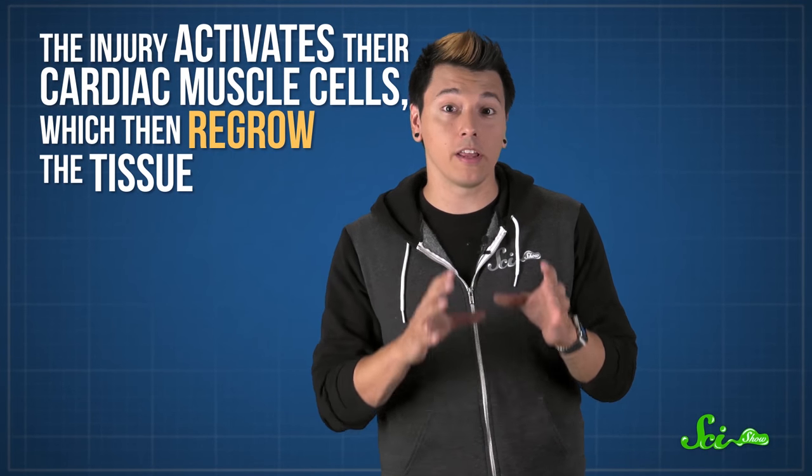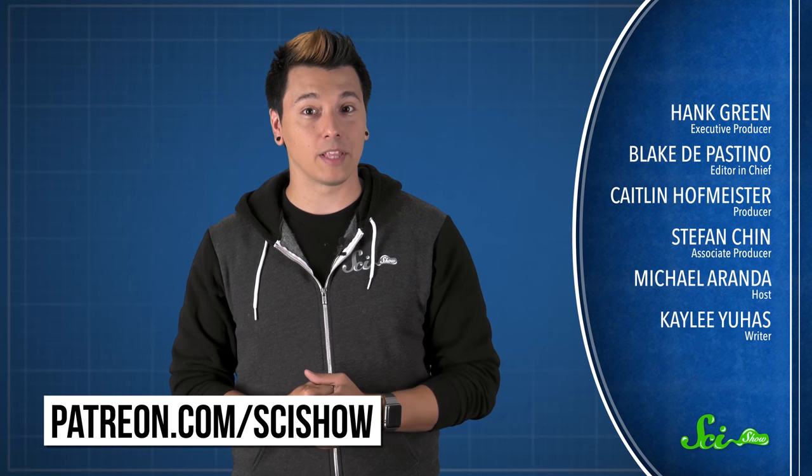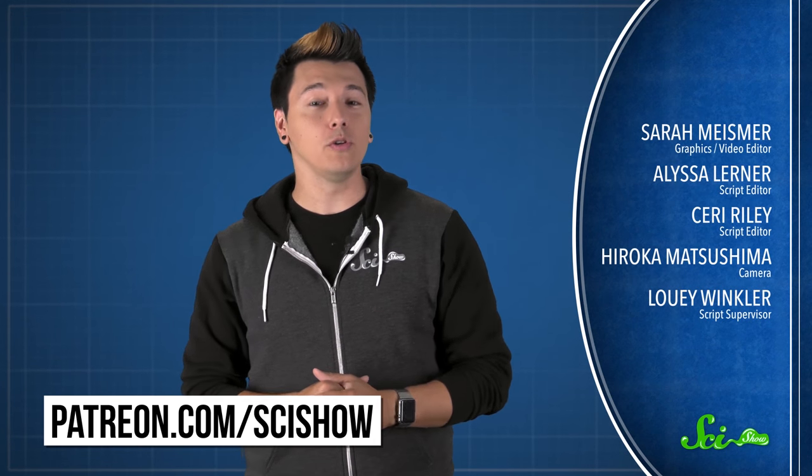It's still being studied, but it seems like the reason zebrafish can do this, and we can't, is because the injury activates their cardiac muscle cells, which then regrow the tissue. As scientists learn exactly how that's done, the idea of human tissue regeneration might get closer to becoming a reality. So the zebrafish may be tiny, but it's helping modern medicine in a big way. Thanks for watching this episode of SciShow, brought to you by our Patrons on Patreon. If you want to help support the show, go to patreon.com/scishow, and don't forget to go to youtube.com/scishow and subscribe.